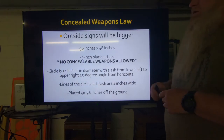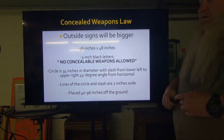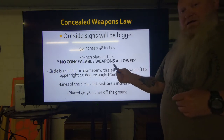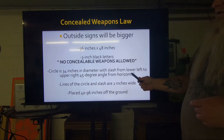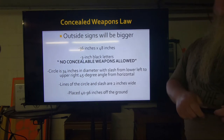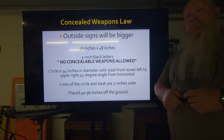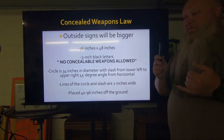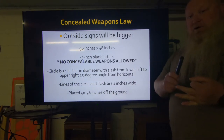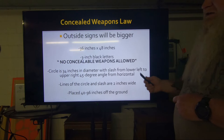Your outside events will use bigger signs: 36 by 48 inches, with three-inch black letters reading 'no concealable weapons allowed.' The circle will now be 34 inches in diameter — still a black silhouette of a handgun inside the circle, with a line from lower left to upper right at 45 degrees from horizontal. The lines on that circle and that slash can only be two inches wide. It's got to be between 40 and 96 inches off the ground. Same thing — everything has to match, and if it's off by one entrance, one inch, one color, or one millimeter, it voids all the other signs.